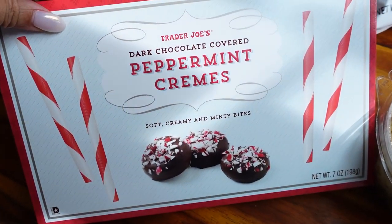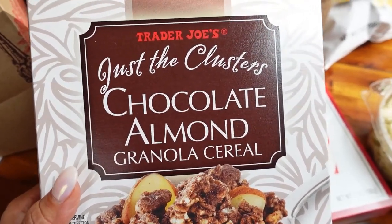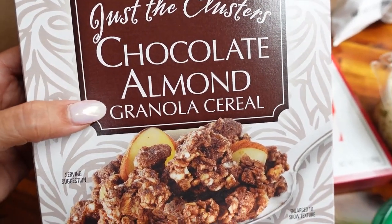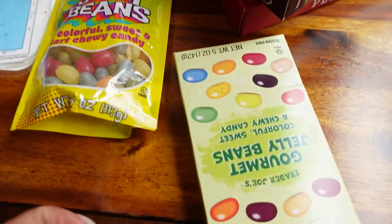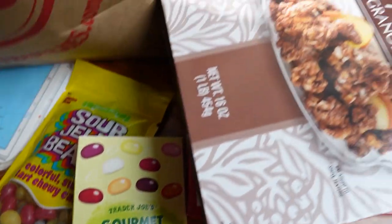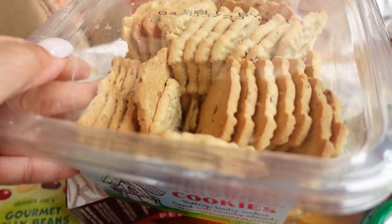More snacks and treats: dark chocolate covered peppermint cremes - soft creamy minty bites, I don't know if this is good but I love peppermint chocolate. And then this is my favorite cereal - the clusters, chocolate almond granola cereal, which is pretty much granola with chocolate dusting and almonds. Gummy bears for the kids, sour jelly beans, gourmet jelly beans that reminded me of Jelly Belly, fruity jellies. And then my favorite cookie - almond windmill cookies. These are so good, buttery delicious almond windmill cookies.